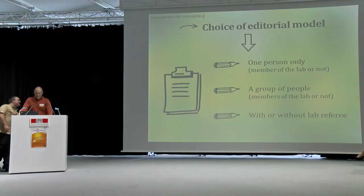The next incentive is choice of editorial model. In order for scientists to feel in control of their InfoScience account, you have to offer multiple editorial model choices so they can adapt it to their lab workflow. We offer options where just one person adds references, or a group of people such as all lab members, or a different group within EPFL. If a scientist doesn't fully trust everyone, he can ask for a lab referee, meaning that every time people add something, he receives an email asking him to validate that submission.